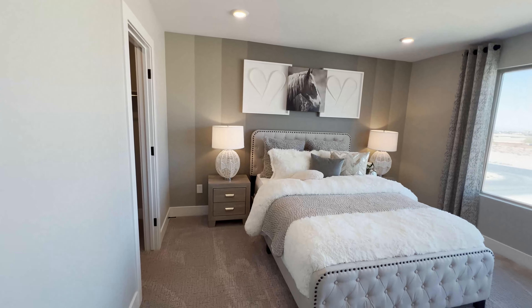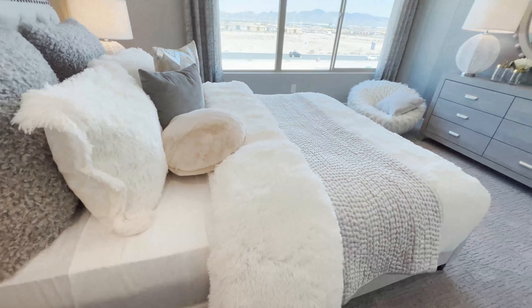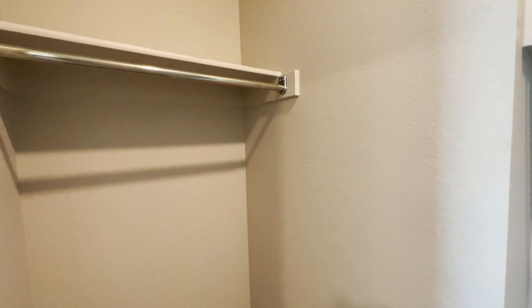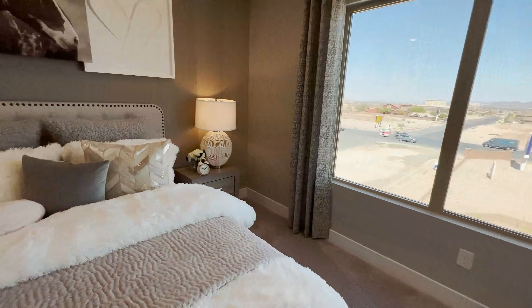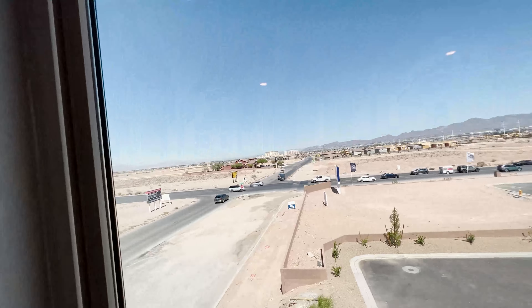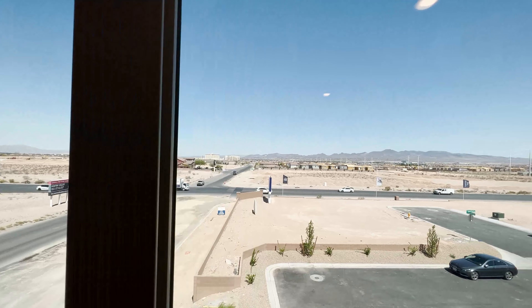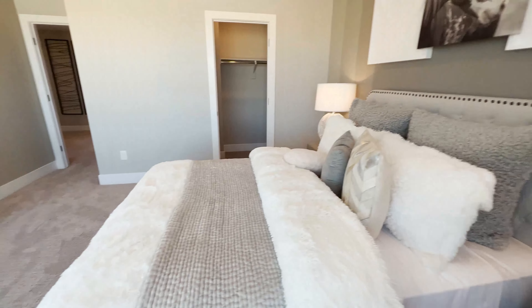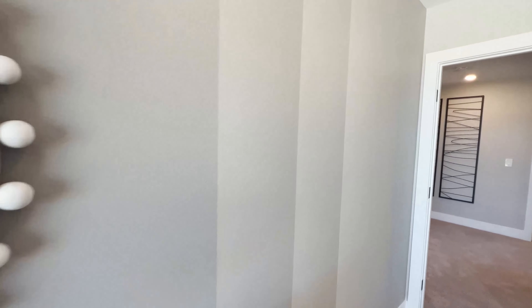I can see this is for your daughter because it's staged as if a lady is going to live here — look at the decor. Your daughter would love to have this kind of walk-in closet here; it's larger than the usual closets I've seen. And look at the windows — this is technically very, very large. You can see the entire southwest area from your window.